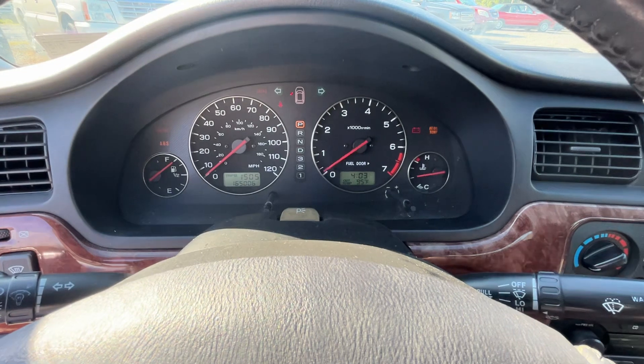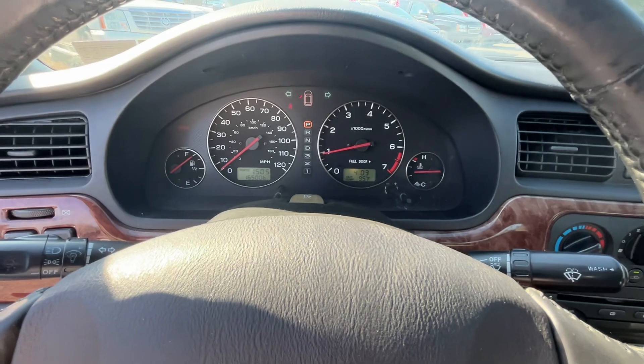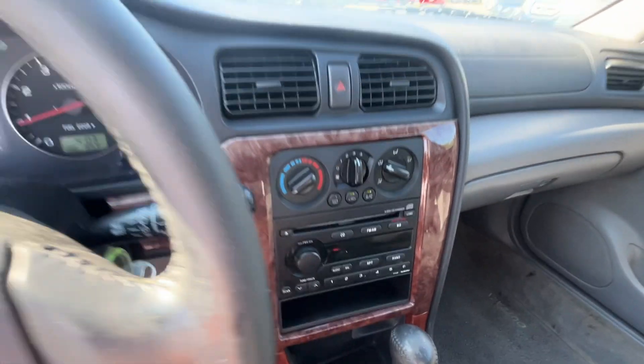It also has ice cold air. We're going to price this thing at $5,000. I think this car is exceptional value for $5,000.